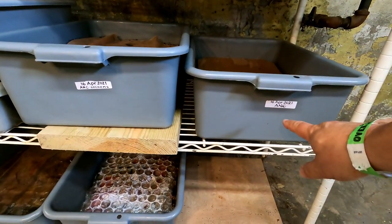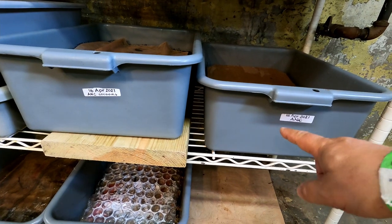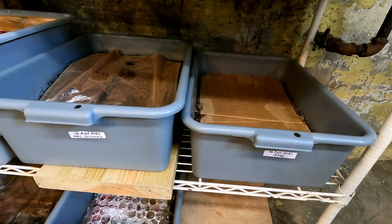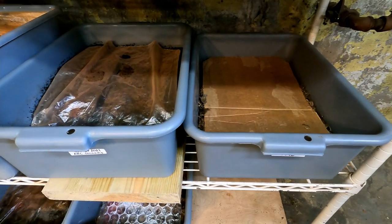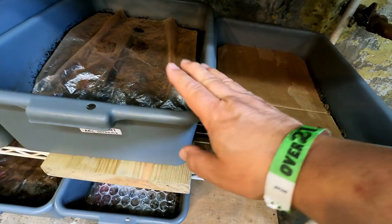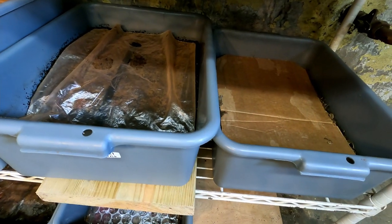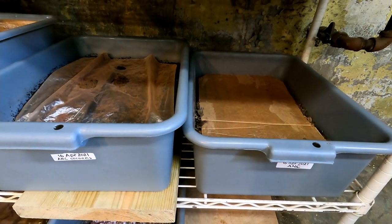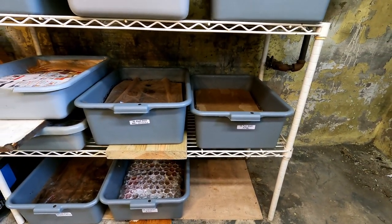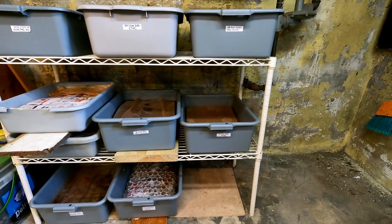The bins I plan on working on today are the ones here in front of me. The abbreviation ANC stands for African Nightcrawlers. One bin holds African Nightcrawler worms, and the other is one of my so-called cocoon nurseries. All that means is that the last time I harvested a bin, the worms I separated from the castings went into a new container, and I held on to the harvested castings — setting them aside assuming cocoons were mixed in — to let the cocoons hatch and the baby worms emerge before using that material in the garden.